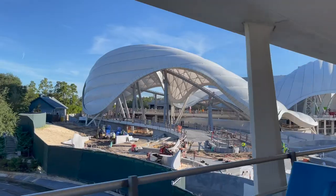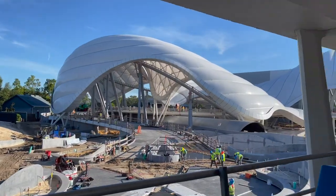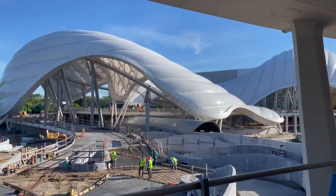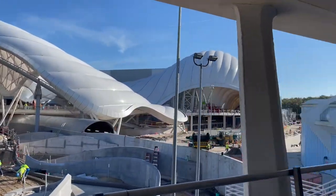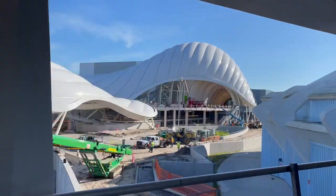Another request was a Tron update. We now have a Tron update from the D23 announcement — it will be opening in spring 2023, but unfortunately it probably won't be opening until after marathon weekend. We rode the People Mover and went by it — it looks awesome. They were out there working on the outside, and there are a lot of people working on it. It's really coming along.